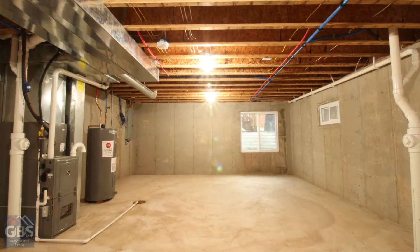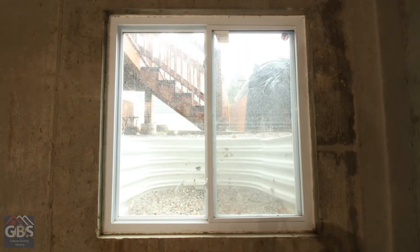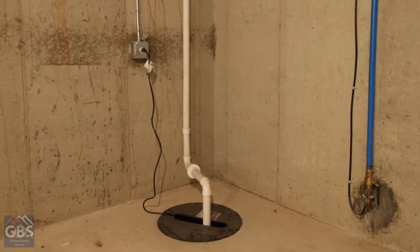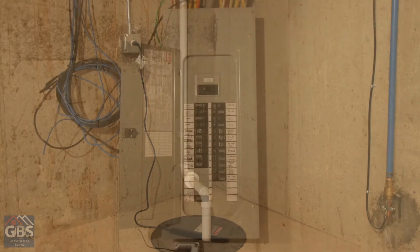I start down in the basement. I'm looking at your structural elements — the foundation walls, the sump pit. We're looking at the furnace, the floor joists, and the hot water heater. We also get into the breaker box and check out the wiring.